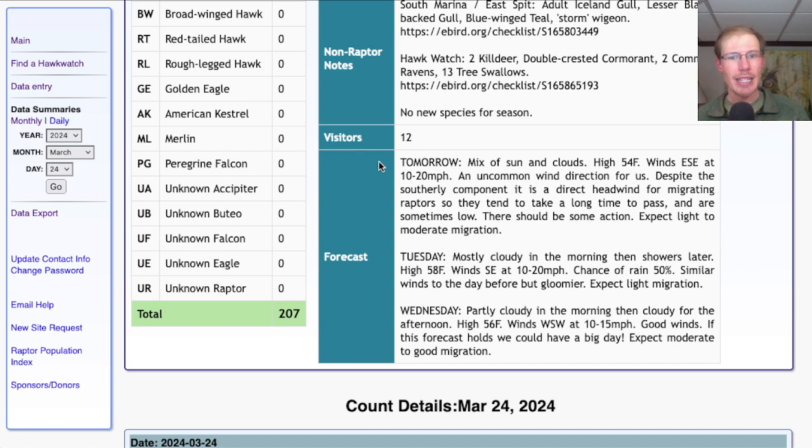Taking a look at the forecast for tomorrow, they're calling for a mix of sun and clouds, much warmer with a high in the mid-50s. Winds are east-southeast at 10 to 20 miles per hour, which is a bit of a strange wind direction for us. There is that southerly component, so people get excited especially with the warmer temperatures. But with the direction that birds are migrating as they cross Braddock Bay, that's a bit of a headwind, meaning we sometimes don't get big numbers. The birds may go low and slow, which sometimes means we end up with better looks at them.